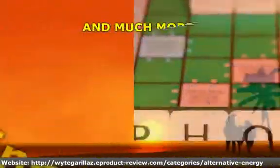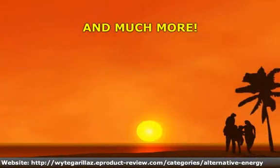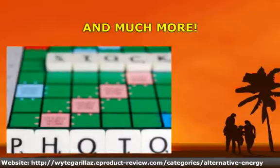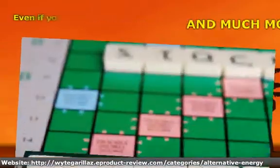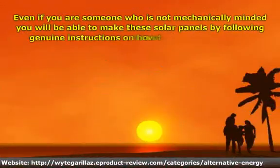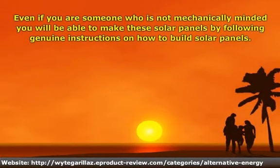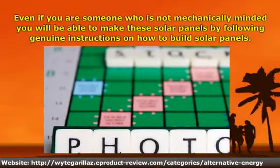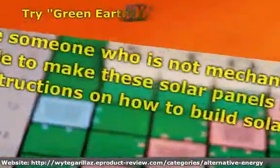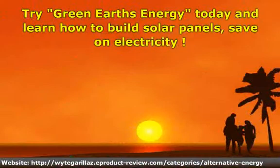And much more. Even if you are someone who is not mechanically minded, you will be able to make these solar panels by following genuine instructions on how to build solar panels. Try Green Earth's Energy today and learn how to build solar panels and save on electricity.